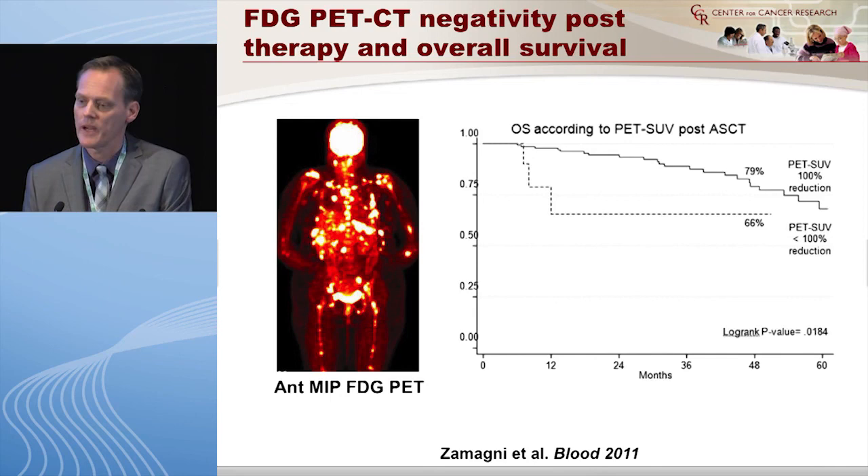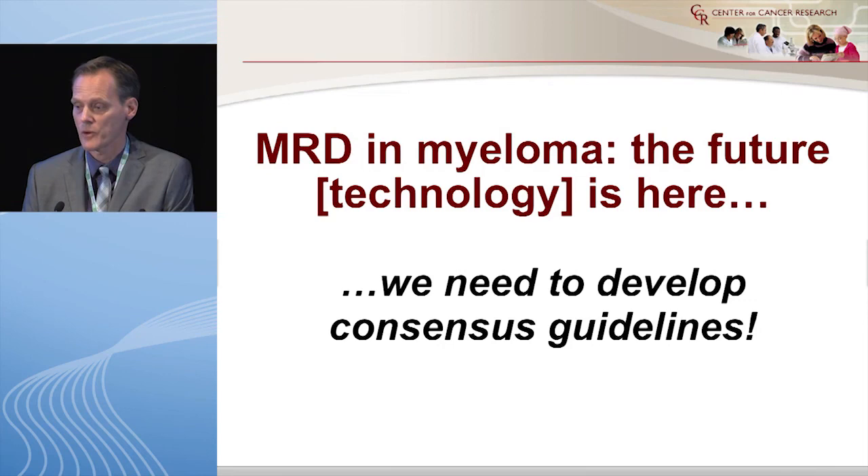Beyond blood and marrow tests, there could be completely different approaches. A study published in Blood by Michele Cavo's group from Italy used PET-CT at baseline and after high-dose therapy. Those patients who had no residual SUV uptake had better overall survival. PET-CT is not the full answer for myeloma and has many drawbacks, but I want to highlight that solutions could come from outside blood tests, molecular assays, and flow cytometry.